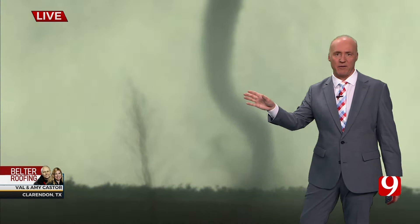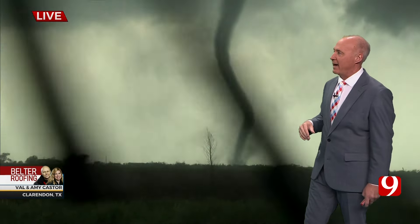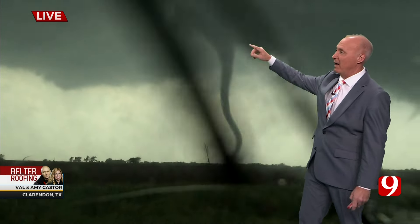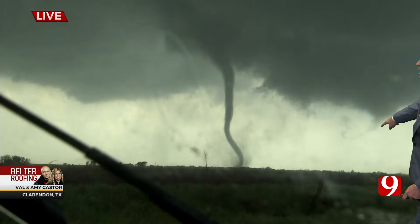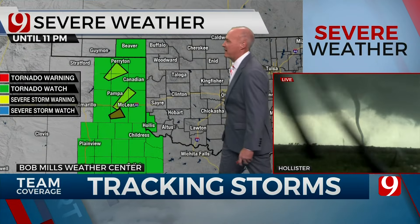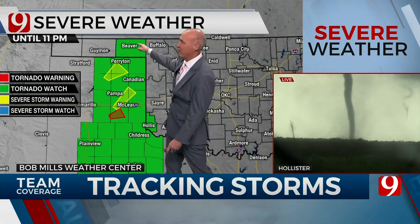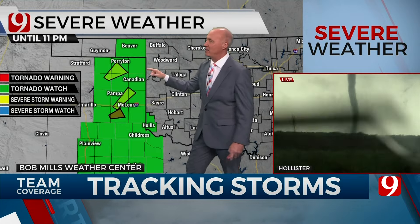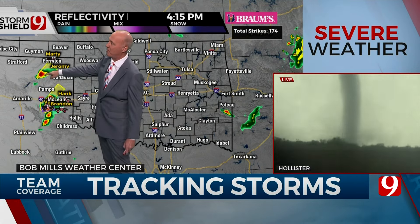We're going to have tornadoes in the panhandle. They're going to limp their way east and come into eventually western and southwestern Oklahoma. Right now, what's going on in the panhandle is what it's all about. Val, is there something going on to your right — is there another funnel beginning to form? It looks like it's trying to. There's the tornado right here. Tornado watch in effect until 11 o'clock tonight. The watch does include Harmon County in southwest Oklahoma. So these are all supercells — we might get more tornadoes up here.